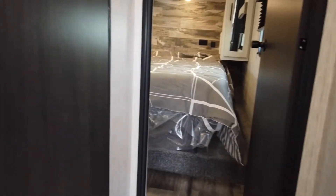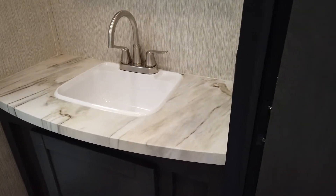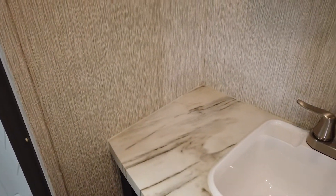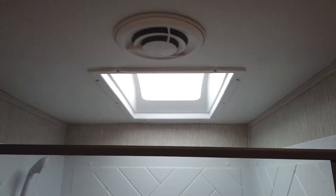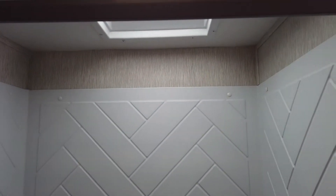Heading up to the bathroom — it's actually a really wide vanity with space on each side of the countertop, and a nice medicine cabinet. There's a great rectangle shower with a skylight above it. Skylights are necessary for people that are a little taller. Nice retractable shower curtain.